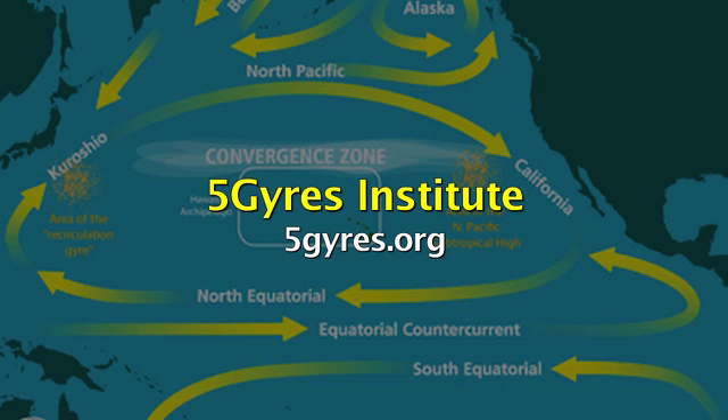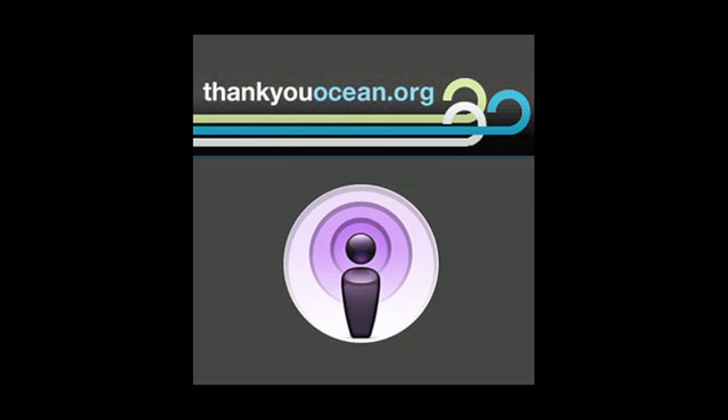Our thanks to Marcus Erickson of the Five Gyres Institute. We have a link to his organization on our website, thankyouocean.org. I'm Jerry Kay.